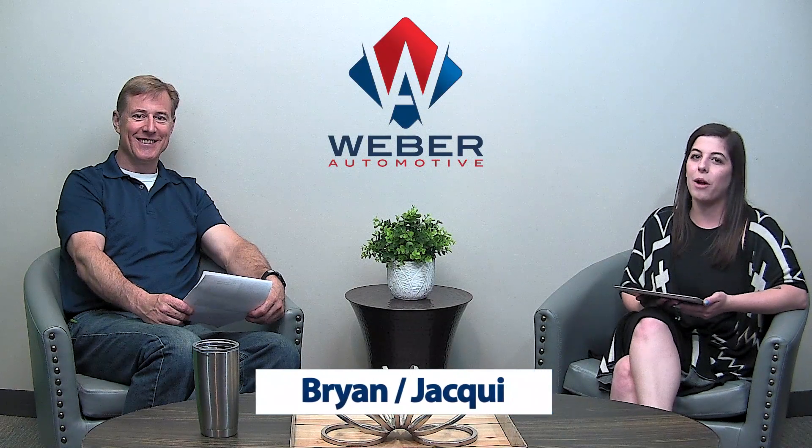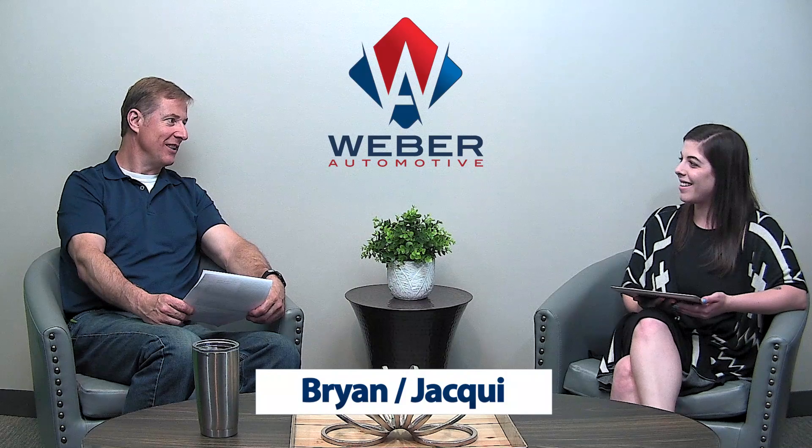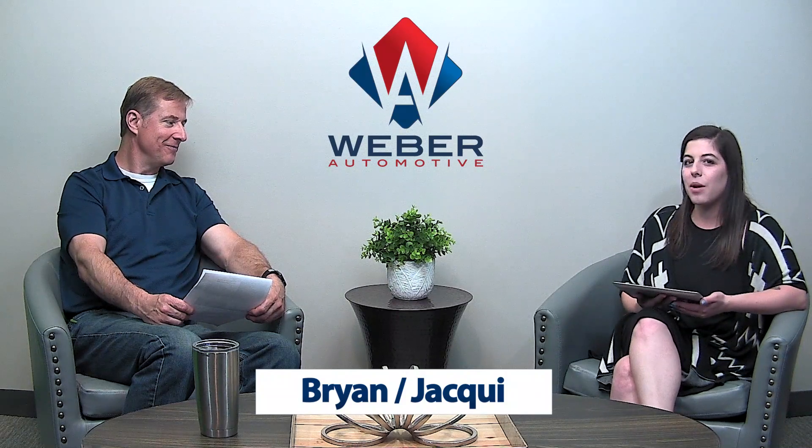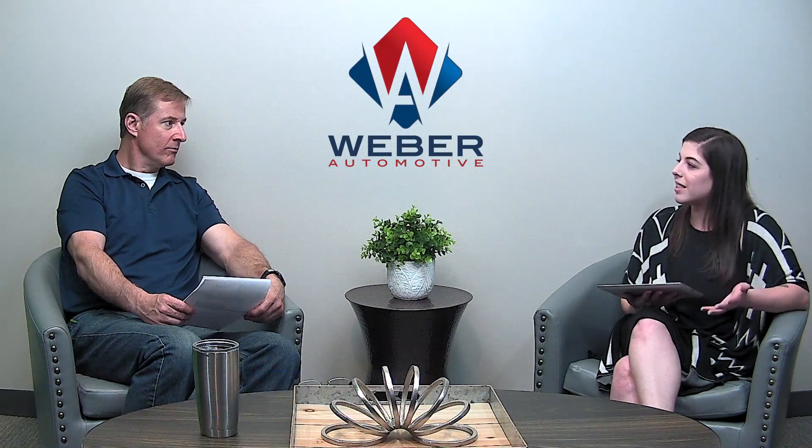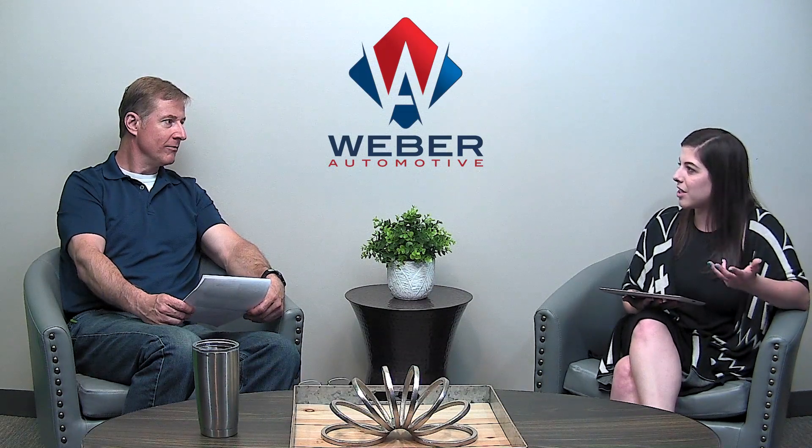Hi everybody, Jackie here with Brian Weber from Weber Automotive. How are you doing today? Hi Jackie, doing good. How are you? Doing good. So today we're talking about steering services. What is the steering system of a car? What's in that steering system?